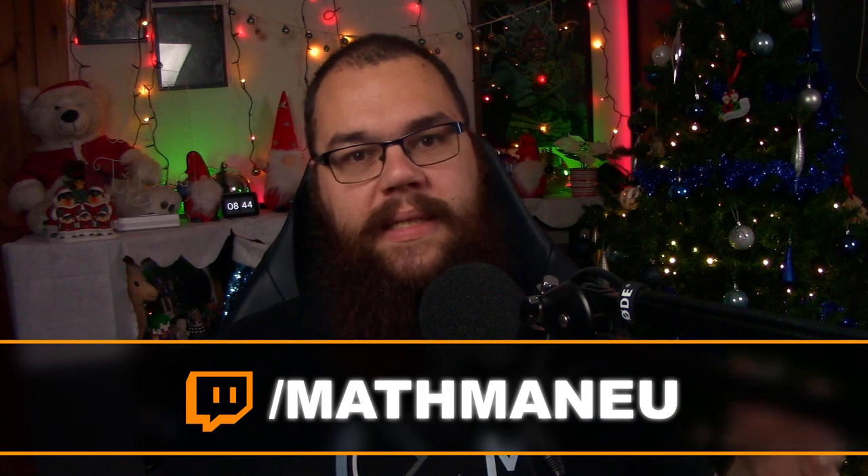Before we get there, did you know that I also stream myself over on Twitch at twitch.tv/mathmaneu every Wednesday, Saturday, and Sunday? If you have questions about these suggestions or streaming in general, come join me — it's always good fun and I will always endeavor to answer your questions live on stream.